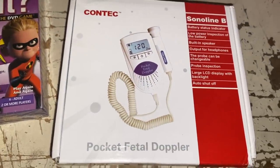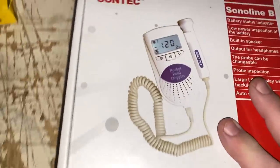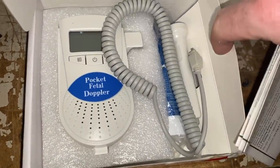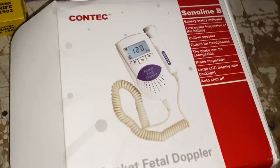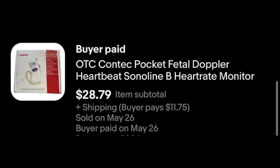Here we've got a pocket fetal Doppler. Pretty cool — I've never seen one of these before, but the sell-through rate on them is ridiculous, really really high. The pocket fetal Doppler has only been listed for about a week, not even a week. $28.79 plus shipping. I think I paid $5 for that.